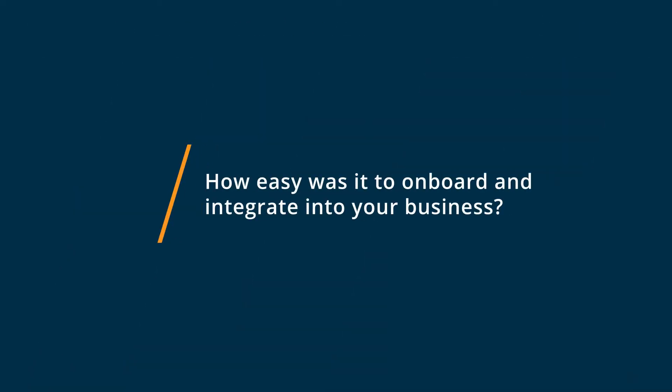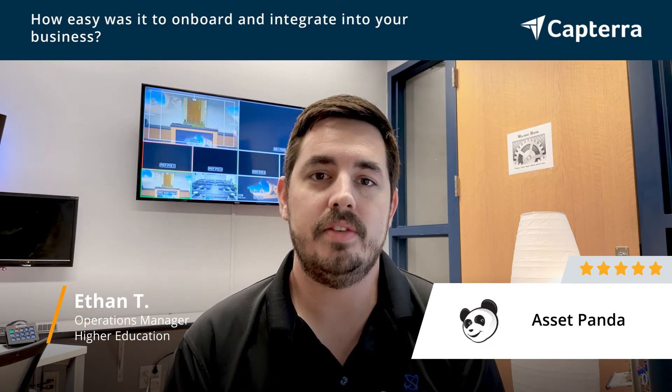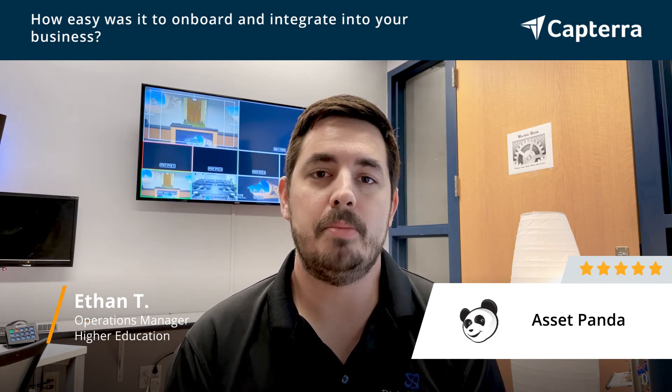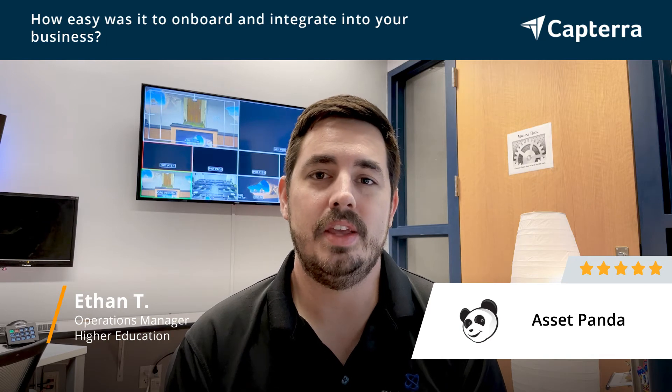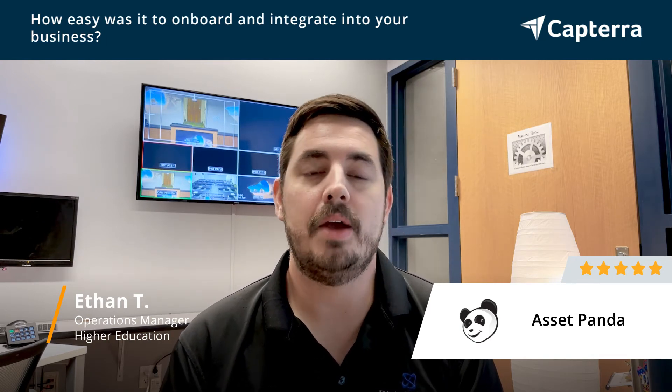I think I started with AssetPanda about four years ago, and since then they've actually updated a lot of their platform to make it a lot more user-friendly to get started. The onboarding process is a lot easier now than it was back when I first started.